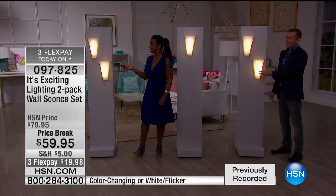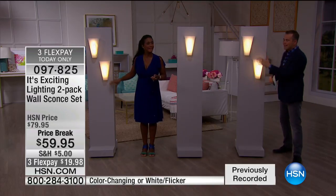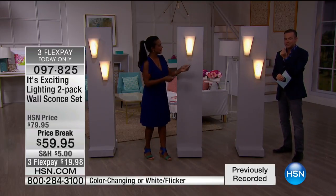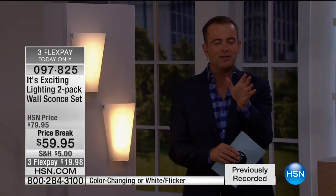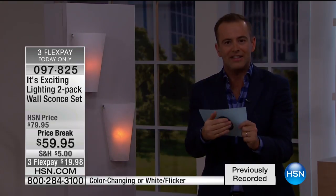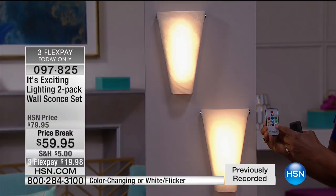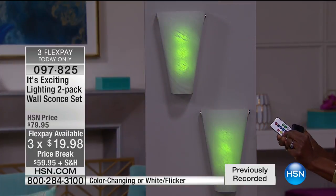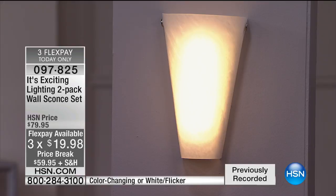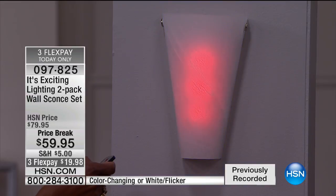It's $59 for a two-pack with two remote controls — that is a really good deal. This is the only planned presentation for the day given limited quantity; the product comes in every four to five months. Just like the Today's Special iBed, it's instant satisfaction — when these are delivered to your door, you don't have to wait for someone to install them. You'll have them up in minutes.